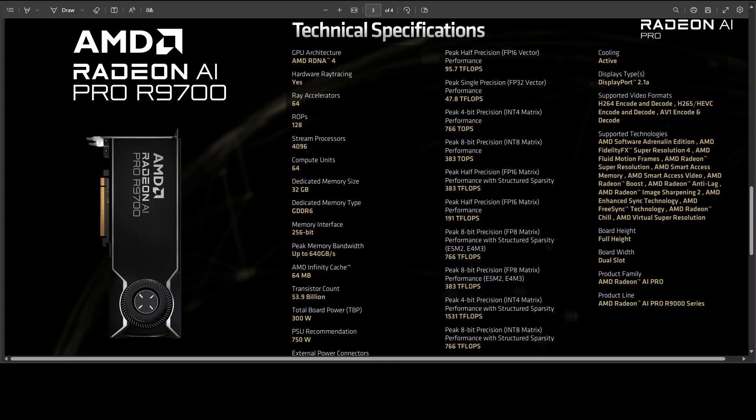That matters more in the daily grind than splashy single-GPU best-case scores. The R9700 has AV1 encode/decode and support for AMD's FidelityFX, Fluid Motion Frames, and Adrenalin features, meaning the same box that runs your model can also accelerate your image editing and video editing — which is quite promising.